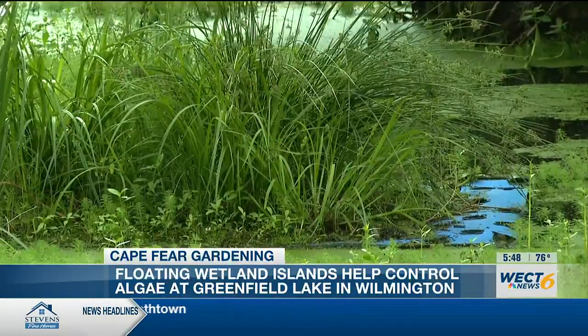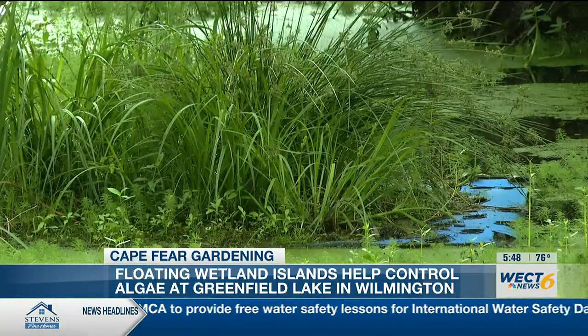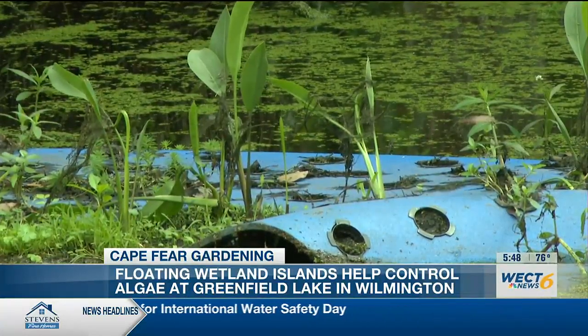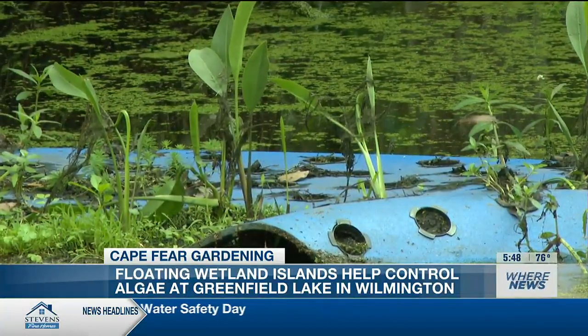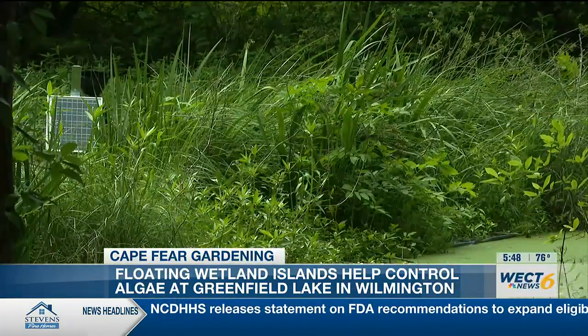These are called floating wetland islands, and essentially they are exactly what they sound. You have these floating mats with little holes in them that hold wetland plants, so the leaves and the flowers can grow up into the air, but the roots grow down into the water column.